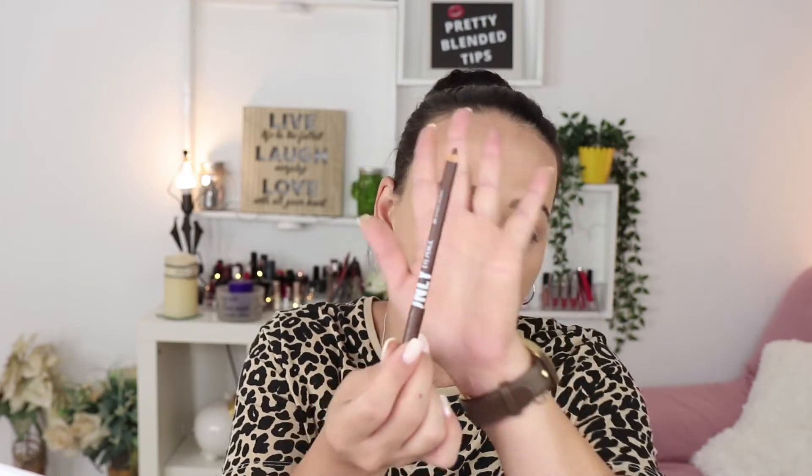I was just explaining how I'm using this liner and then I realized I didn't press the record button, so I was talking to myself. Anyway, you can obviously see I already did the line. I'm using the same pencil from Wemakeup Italy, the brown one.